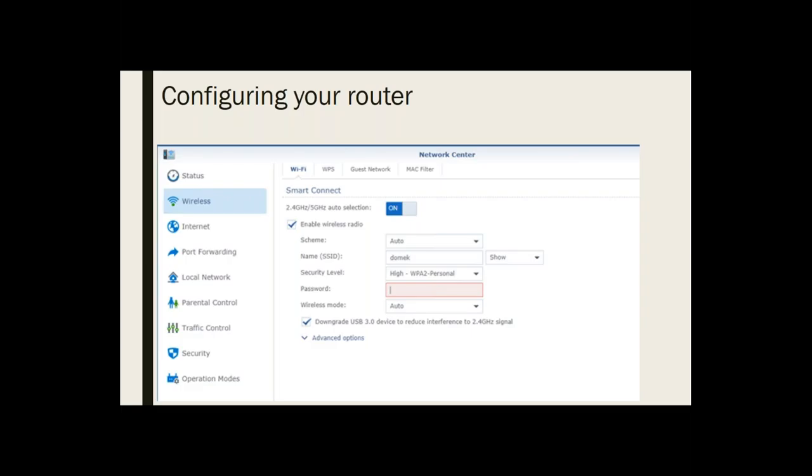What Smart Connect does is it decides whether 2.4 gigahertz or 5 gigahertz is better for the device, and also which channel is best — it does this all automatically. Some people like to set that stuff up themselves, but I kind of like things set automatically so I just keep that on mine.